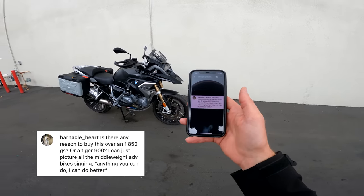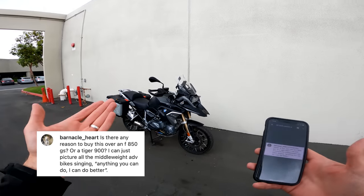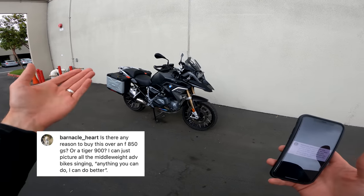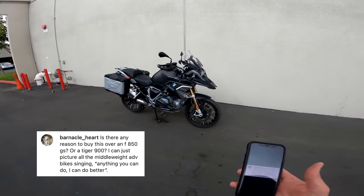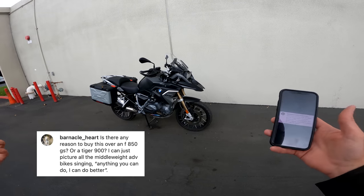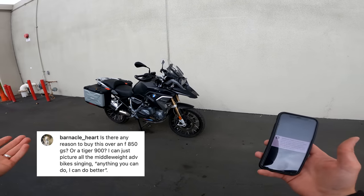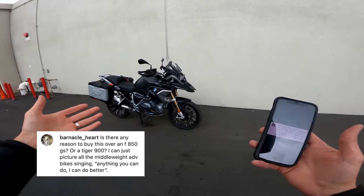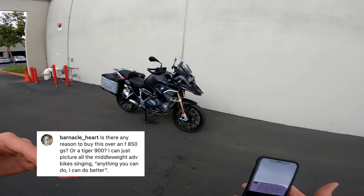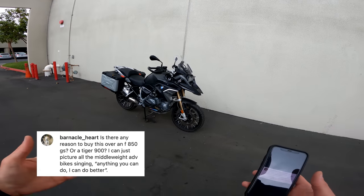Barnacle Heart asks: is there any reason to buy this over an F850GS or a Tiger 900? With a full-size ADV — whether 1250GS, KTM 1290, or Multistrada V4 — you get luxury. I wouldn't get an 850 or 900 mid-size ADV because if you're going to do it, go full zoot if you can afford it. The size difference isn't discernibly worse in day-to-day use. I like the shaft drive, the boxer twin, the telelever suspension — the F850 has none of that. If I'm going small ADV, I'd rather go T7 or even a KLR650 — go small and simple for real. The mid-size ADV middle ground is harder to justify.